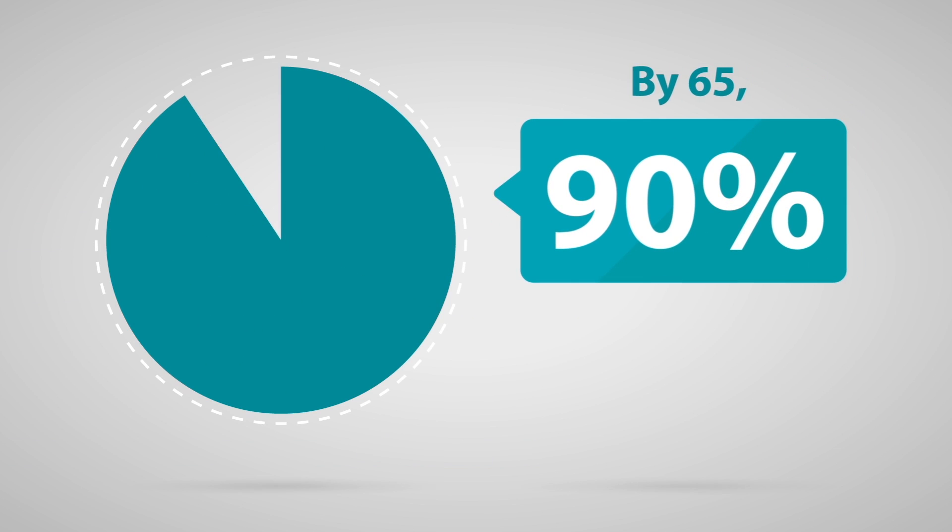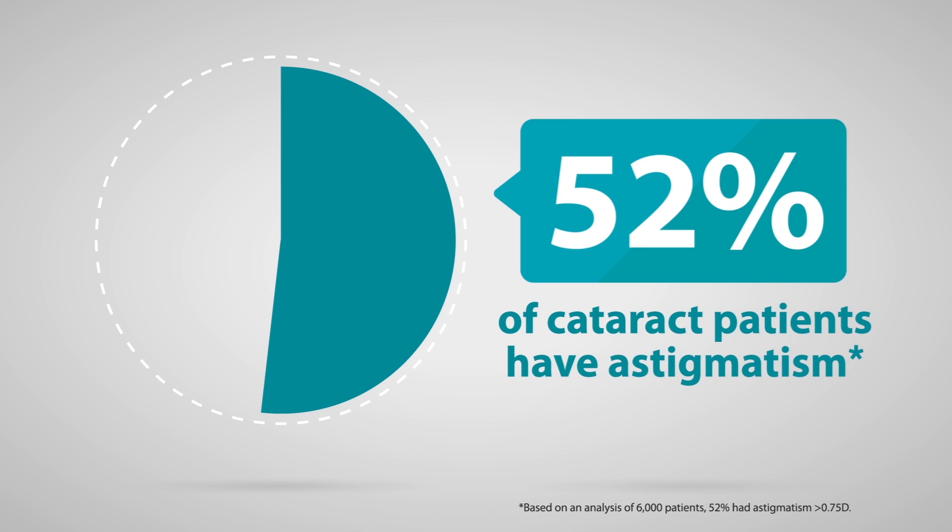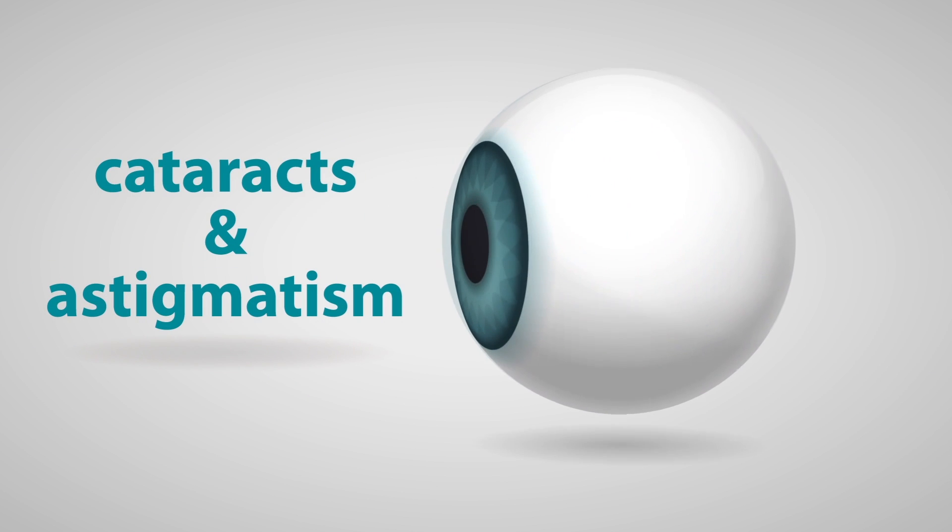Did you know by the time people turn 65, 90% will have started to develop cataracts, and around 52% of cataract patients also have astigmatism. With so many of us potentially affected by these two conditions, let's learn more.